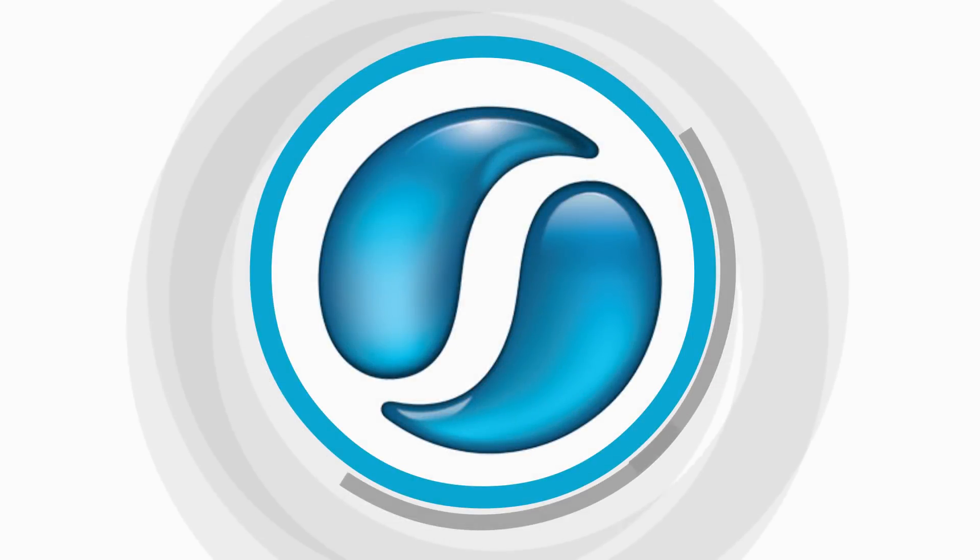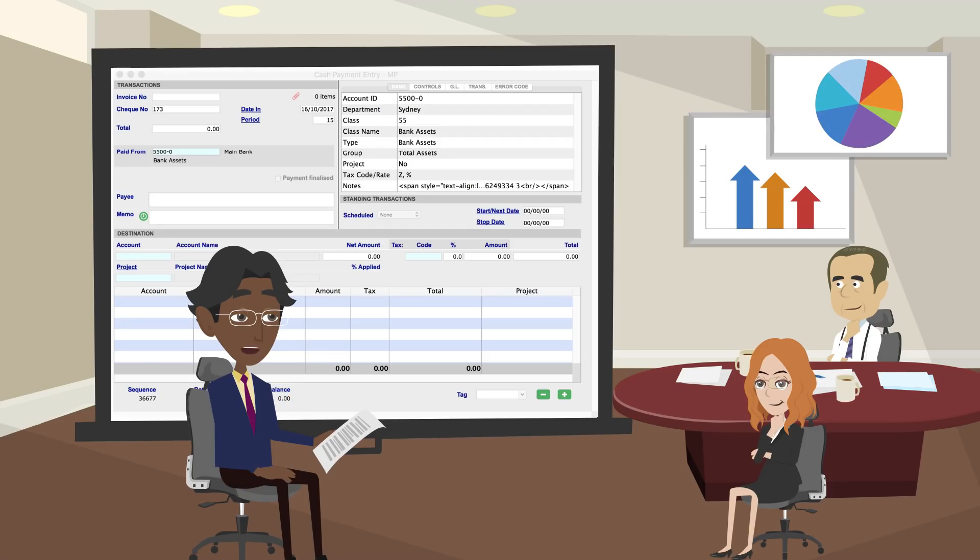Sapphire One, the accounting software that grows with you. Sapphire One is a customer-based software. It has been developed from its beginning based on the customer's requirements.